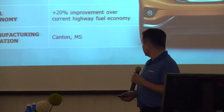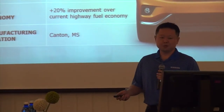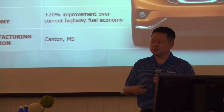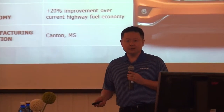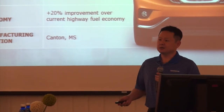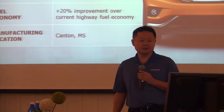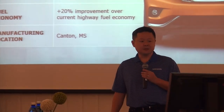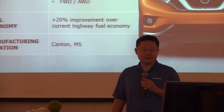A few of the key product highlights. This is the all-new third generation Murano. The first generation came out as a model year 2003 several years back. The second generation was model year 2009, and now for model year 2015, the all-new third generation. The start of sales is next week, December 5th, so they will be rolling out to the dealers very shortly.